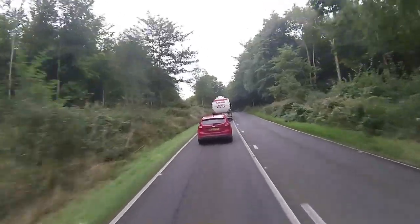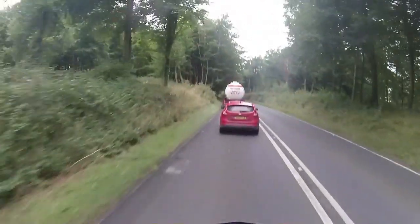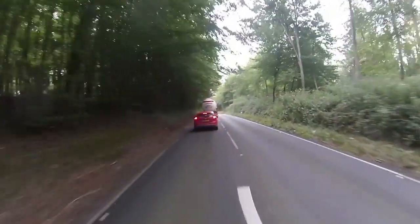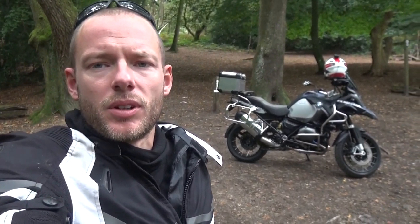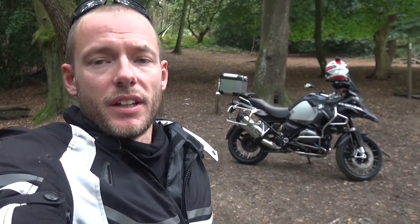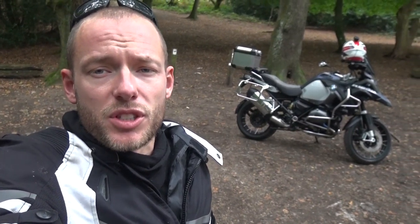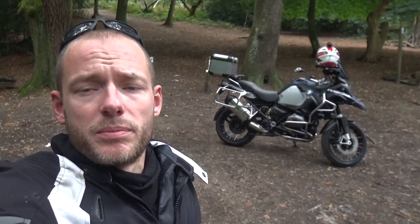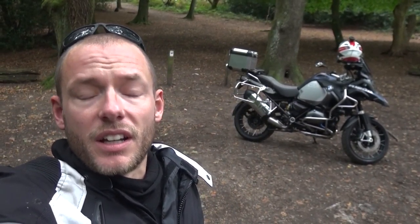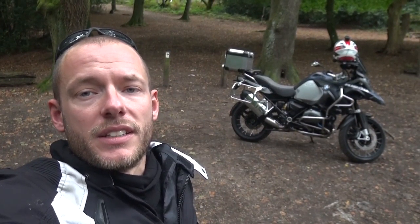It handles beautifully, but my legs are absolutely killing me — I'm going to have to stop for a rest and a stretch, and I'm not even out of West Sussex yet. I've been riding for about an hour on the BMW GSA 1200. It's a good bike, I've enjoyed it through the bends, but I'm a little disappointed in the lack of power. I'm also finding it really uncomfortable — the knee bend angle is a real struggle for me as a tall rider.